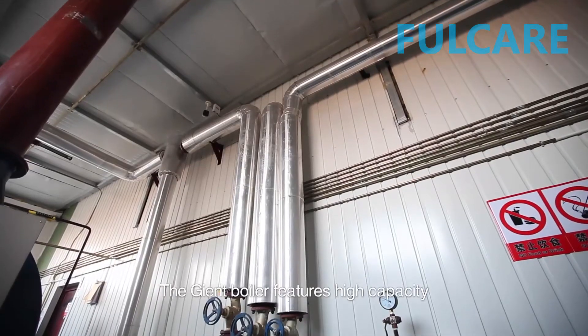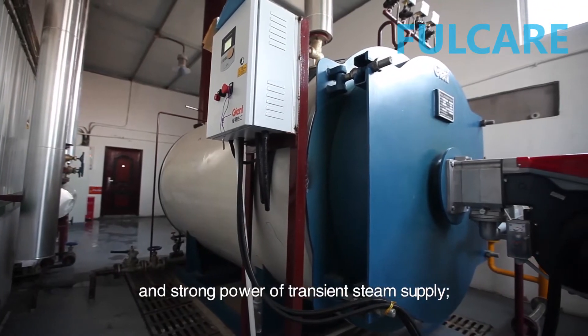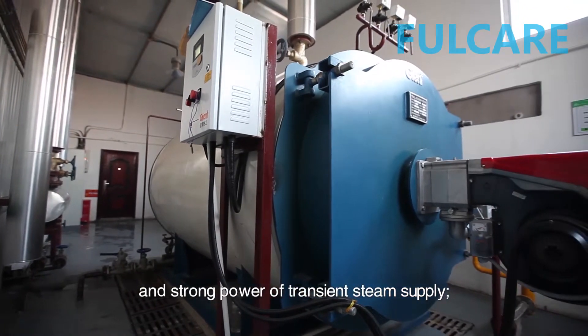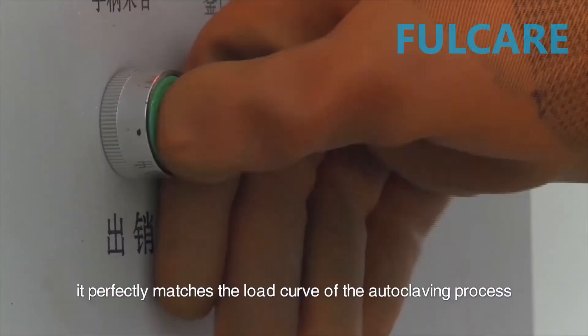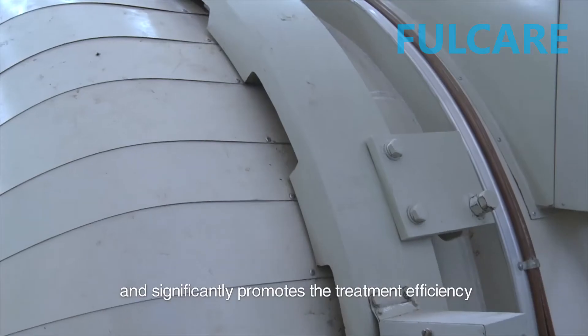The Giant Boiler features high capacity and strong power of transient steam supply. It perfectly matches the load curve of the autoclaving process and significantly promotes the treatment efficiency.